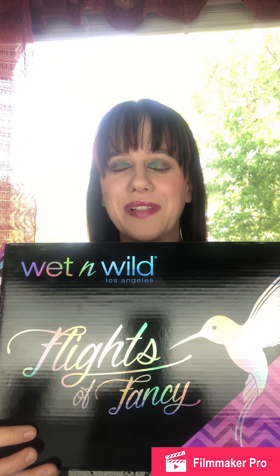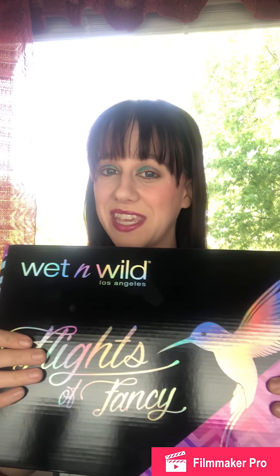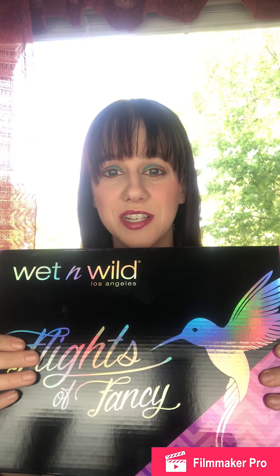Hey everybody, my name is Katie and today I got my Wet n Wild Flights of Fancy collection in the mail. This box with everything in it cost $35, but it is a pretty big box with some great stuff in it. Pretty much everything in the collection is $5 or less. I'm pretty sure the blushes are either $2.99 or $3.99 a piece, as well as the eyeliners. I think the most expensive thing is probably the primer water. I will put links and prices to order in the description box below.